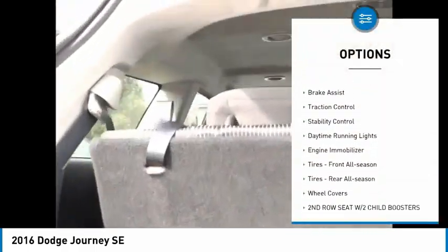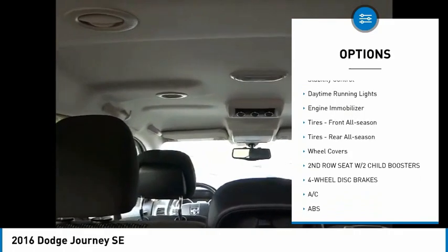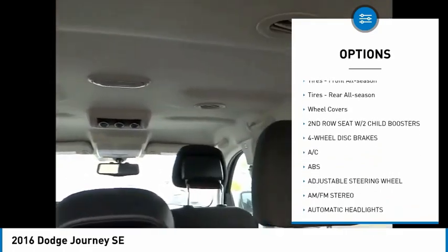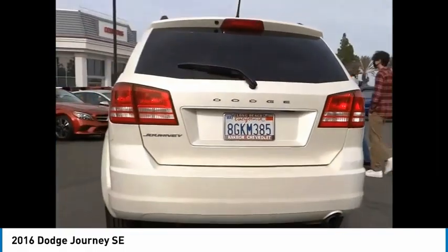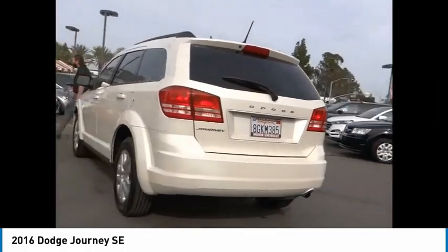Tire pressure monitor, heated mirrors, brake assist, traction control, stability control, daytime running lights, engine immobilizer, front all-season tires, rear all-season tires, wheel covers.